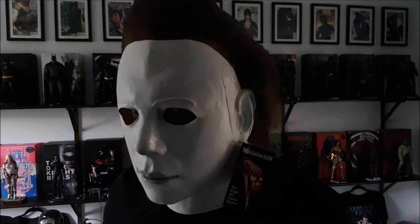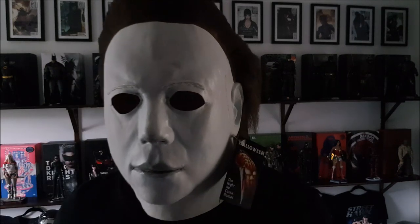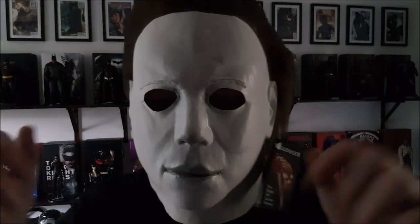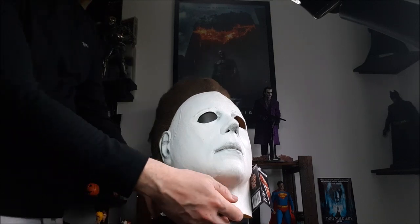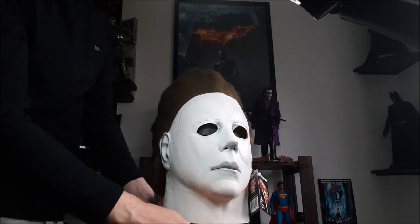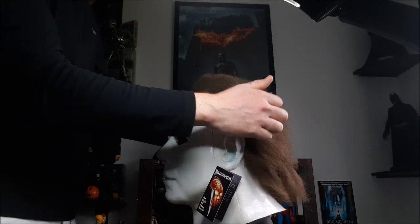Looks good. Give you all the angles — you can see how far back my eyes are. All right, I'll be back. I'm just having a little fiddle with the hair trying to get it looking a bit better before I start cutting it and stuff. It was like Bigfoot's bills.